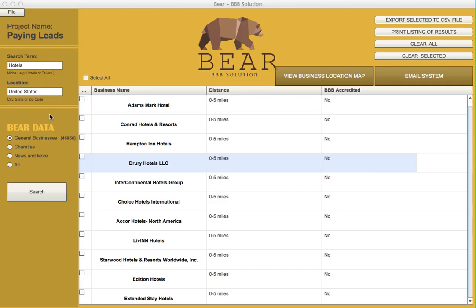Moving forward — Bear data. We're able to pull thousands of leads here. I did a random search and got about 46,000 leads — that's huge. You can choose any type of leads: charities, all types of businesses, high-end companies. It's completely up to you, the user.